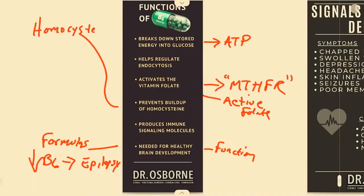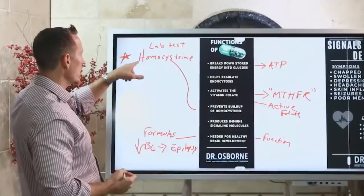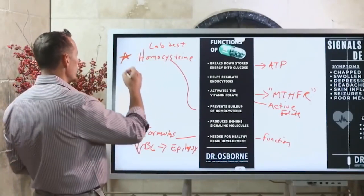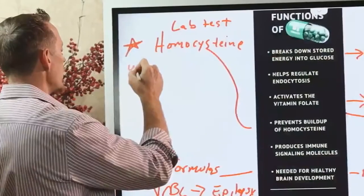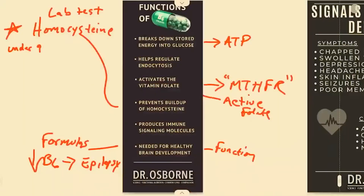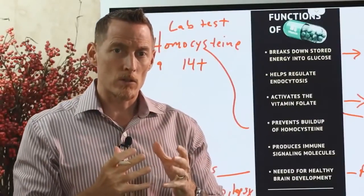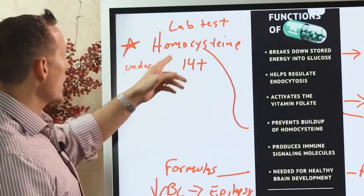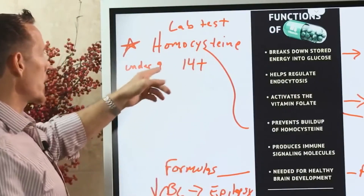Let's talk about homocysteine. This is actually a lab test — you can talk with your doctor and have this compound measured. If you have elevations in homocysteine, you want that value to be under nine. Some labs report 14-plus as normal, but that's because the population is so sick that they normalized it by increasing the reference range. Under nine is where we want homocysteine.